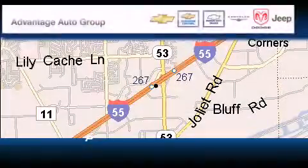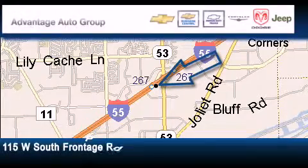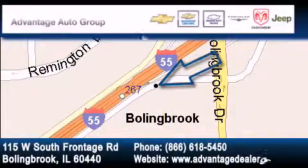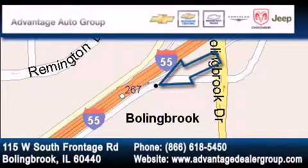Advantage Chevrolet Bolingbroke is located at 115 West South Frontage Road in Bolingbroke. Our goal is to exceed all of your expectations to ensure that you'll return for future visits.